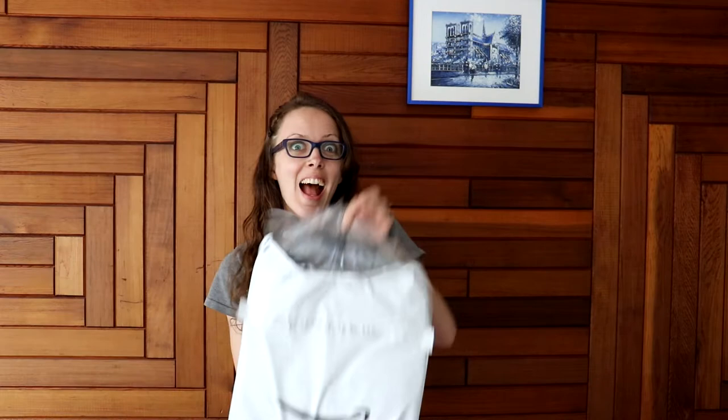Hi guys! We are going camping this weekend and we have a nine and a half month old baby. I wanted to get some stuff to help with camping with a baby and it finally came today! So let's open it up and see what it is!